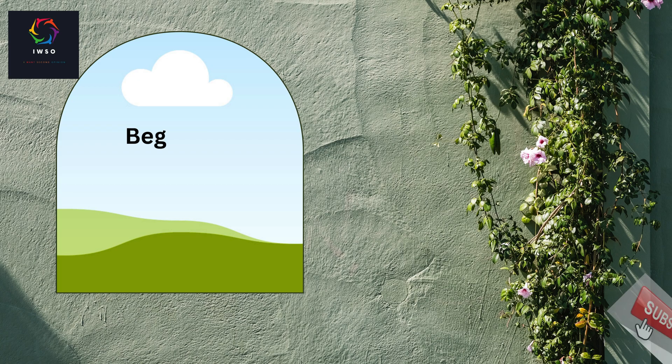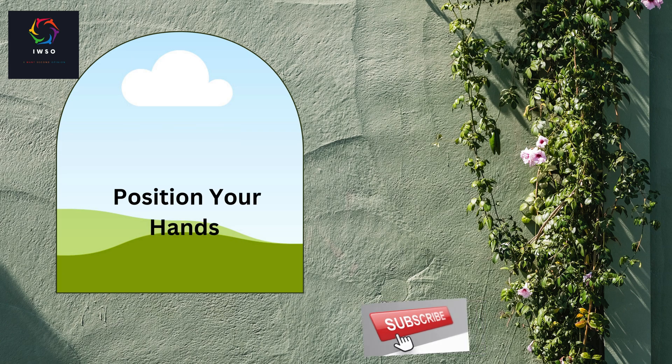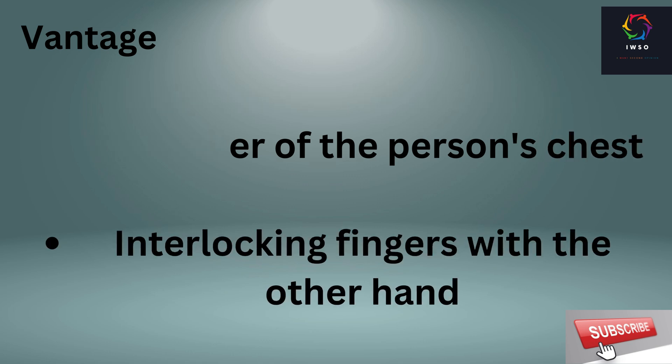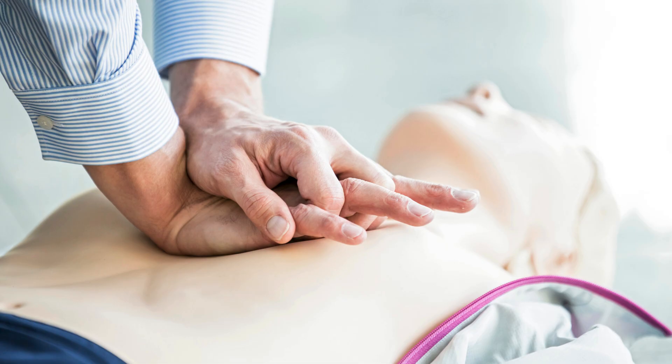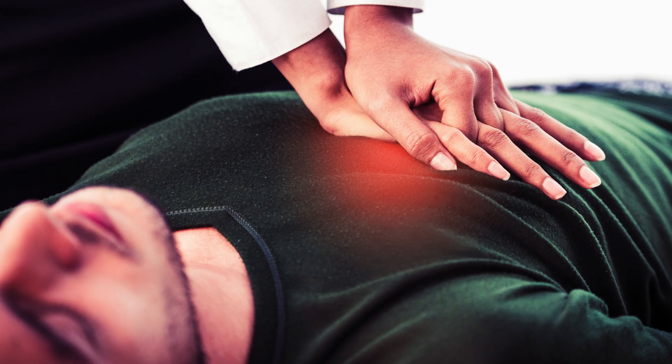Number 4: begin CPR — position your hands. When starting compressions, position the heel of your hand on the center of the person's chest and interlock your fingers with the other hand. This proper hand placement is essential for effective chest compressions.